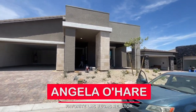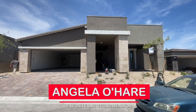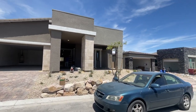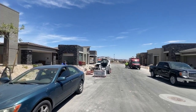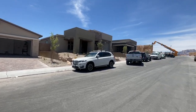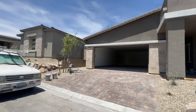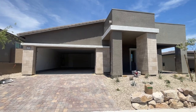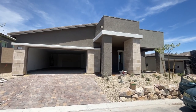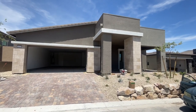Hey everyone, Angela O'Hare here, your favorite Las Vegas realtor. Today I'm over at Heritage and Stonebridge by Lennar, doing a final walkthrough of my client's new construction home. I don't know if you remember a video I did a couple weeks ago about the status of this home, but it's actually in a much better place than it was a month ago.